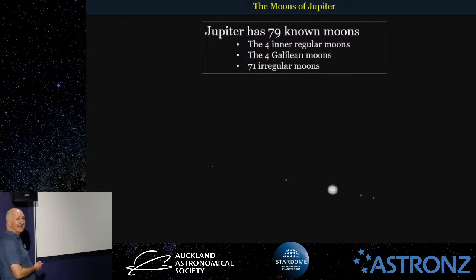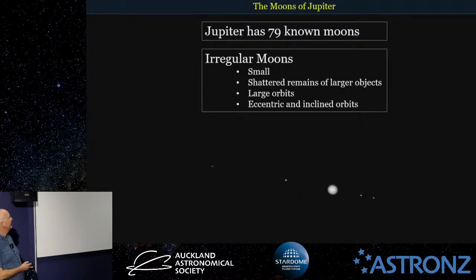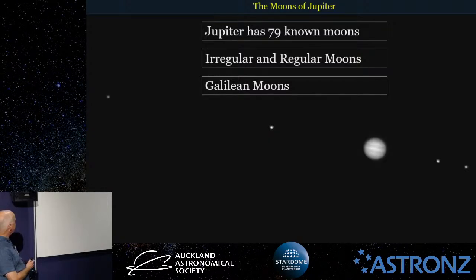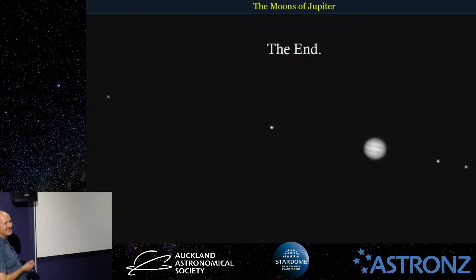To summarise: Jupiter has 79 known moons — four inner regular moons, four Galilean moons, and 71 irregular moons. The irregular moons are small, probably shattered remains of larger objects with fairly large eccentric and inclined orbits. The Galilean moons are the large moons, some with oceans, magnetic fields, aurora, and one with active volcanoes. Now when you look at Jupiter through your telescope or binoculars, you can start thinking about what you can't see there. And that brings us to the end of the talk.